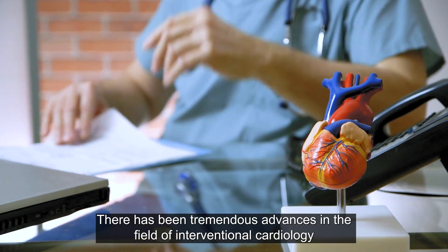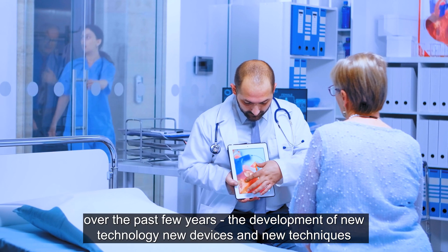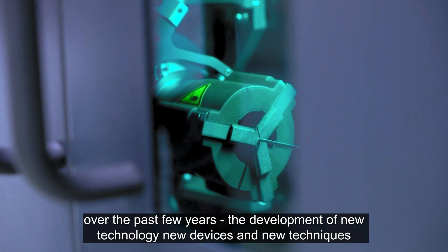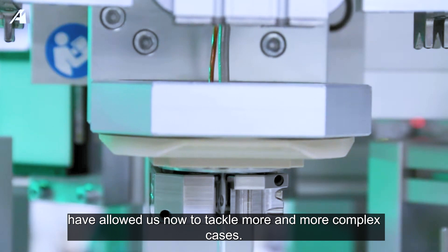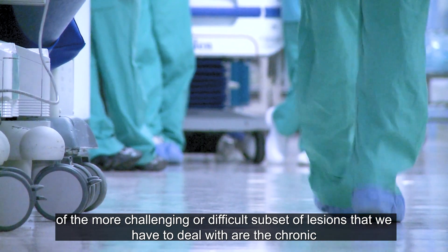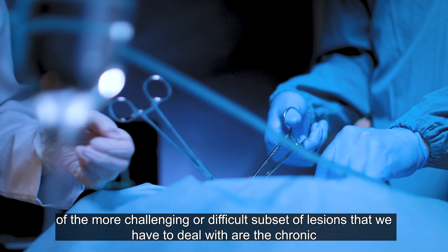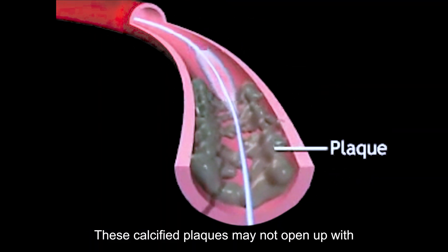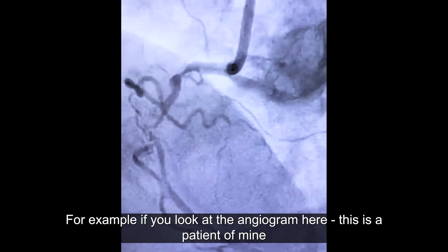There have been tremendous advances in the field of interventional cardiology over the past few years. The development of new technology, new devices, and new techniques have allowed us to tackle more and more complex cases. One of the more challenging subsets of lesions we have to deal with are the chronic calcified plaques or blockages that are hardened. These calcified plaques may not open up with simple balloon angioplasty.